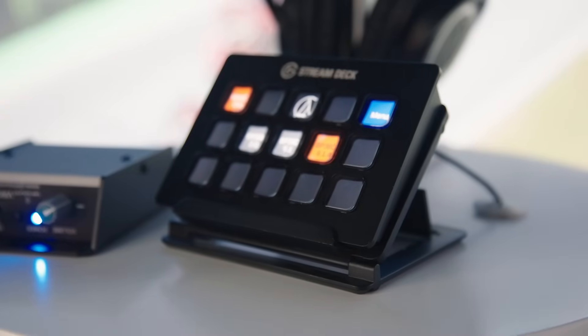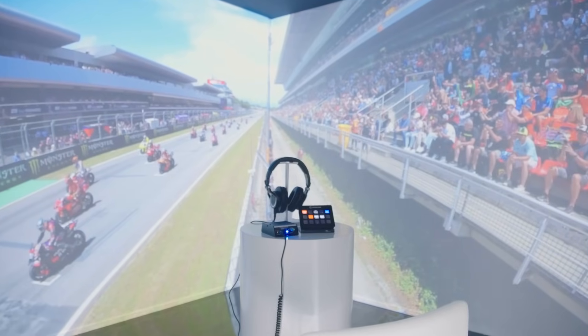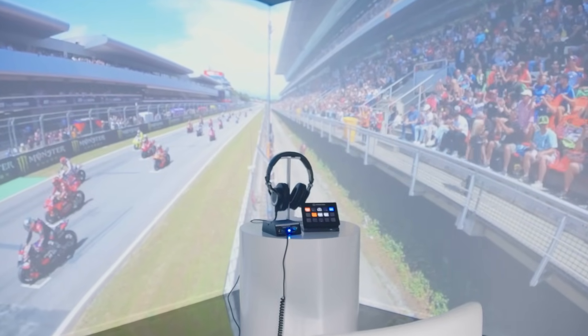We have this immersive selection down-mixed into 2.0, 5.1, and 9.1.4 for our clients to come in and enjoy the sound of MotoGP in immersive.